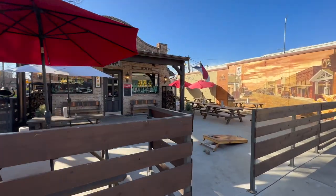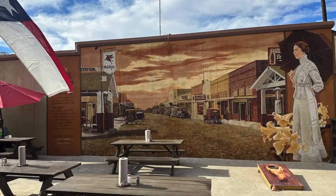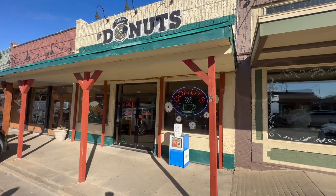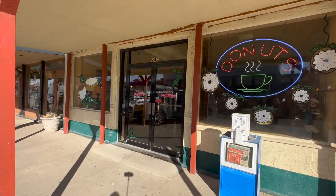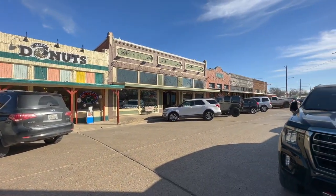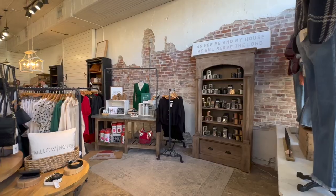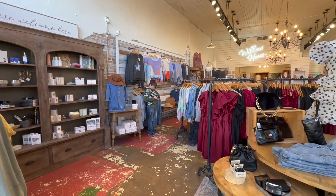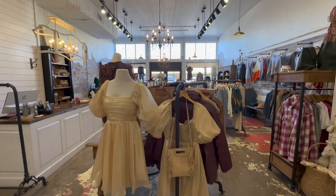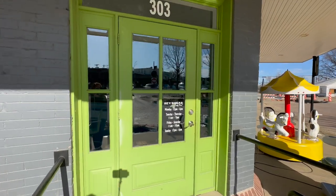Tender Smokehouse is a local favorite and definitely my family's favorite — be sure to stop in and check out some amazing barbecue. Terri's Donuts is a great place to stop in on a Saturday morning to grab your favorite donut, and they also make custom donuts. Willow House Boutique is a great place to grab a gift for your favorite person or even a little something for yourself. Hey Sugar Candy Store offers a variety of ice cream, candy, and retro sodas.